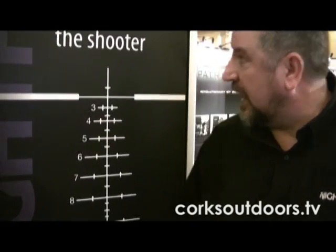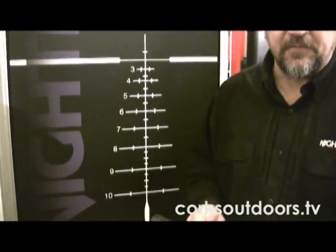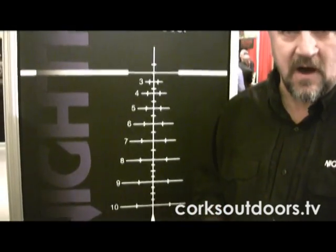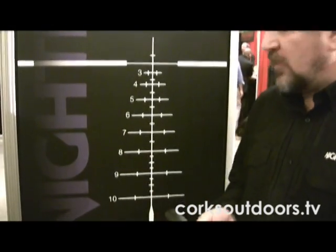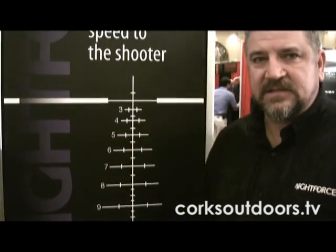Currently on the 2.5-10, the range is from 200 to 600 yards in 50-yard increments, with 5 mile-per-hour windage marks. On the newer 3.5-15 and 5.5-22 models, we will have markings all the way out to 1,000 yards, again with 50-yard increments and 5 mile-per-hour windage marks.